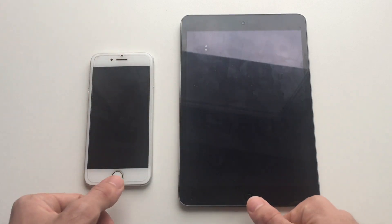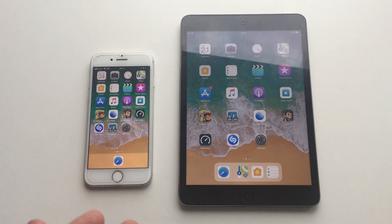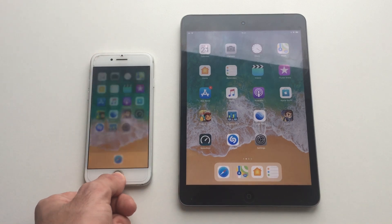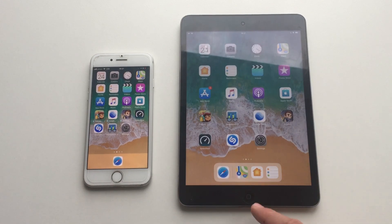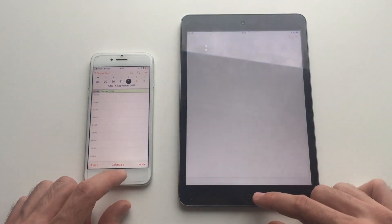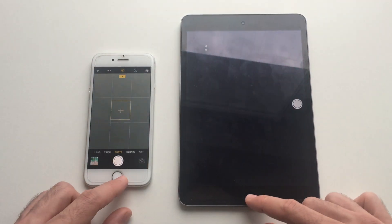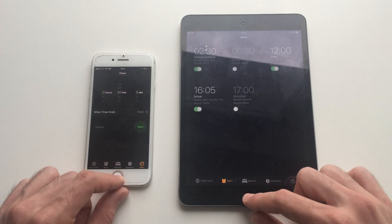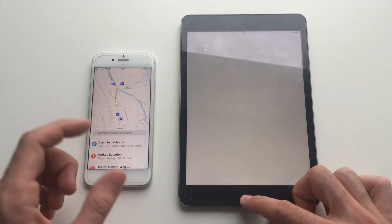The first difference you notice apart from the size is that the iPhone 7 has a new home button that's a haptic touch, whereas the iPad mini 2 you actually physically click. The iPad mini 2 also doesn't have a fingerprint scanner. The camera, clock, and maps all launch noticeably faster on the iPhone 7.